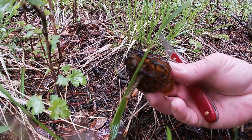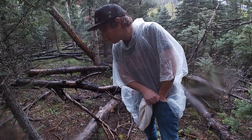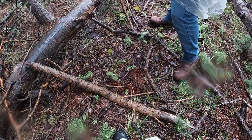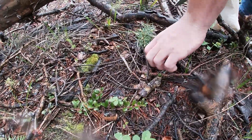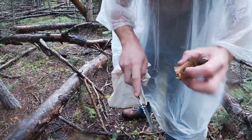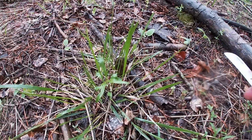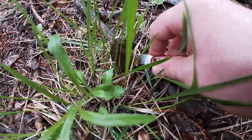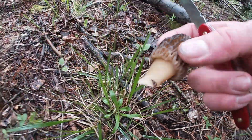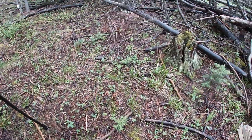There's another one right over there — it's decent. I see another one over there, pretty good size. That's about as big as the one I found. We're starting to find some decent-sized ones now.